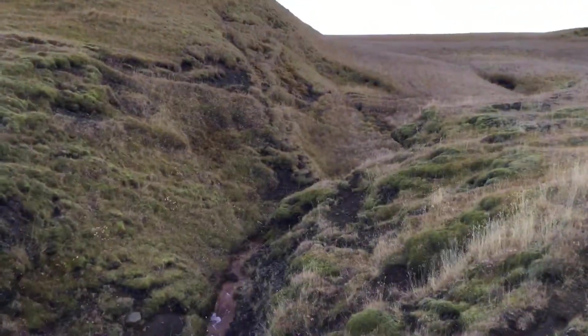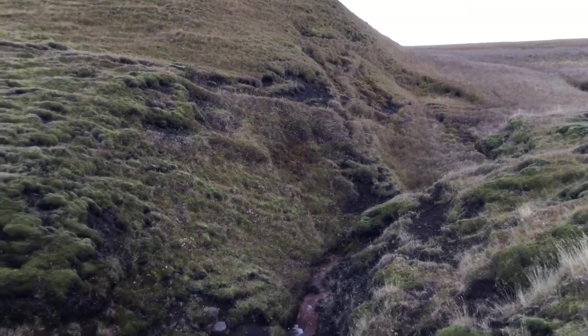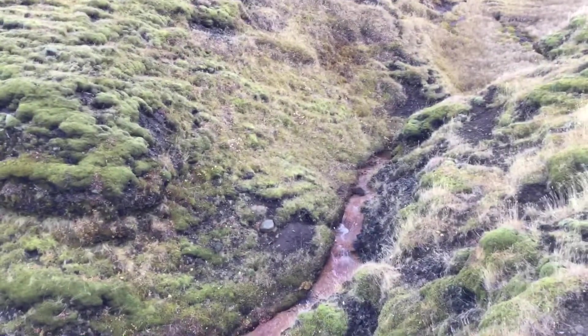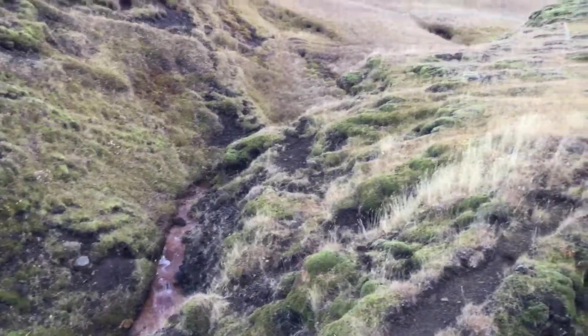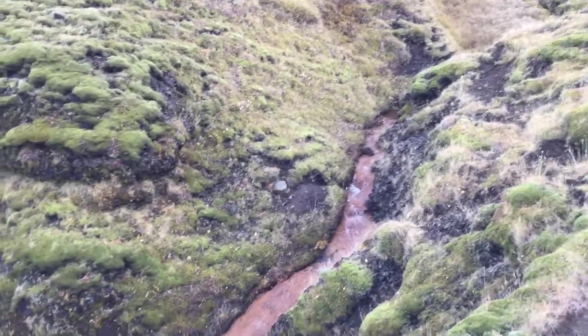I'm going to show you what I'm going to call waterfall four and waterfall number five. They do a really cool trick where they run together here in a second and you're going to see what I mean. So this one starts up somewhere that way, and we're going to head down from here.